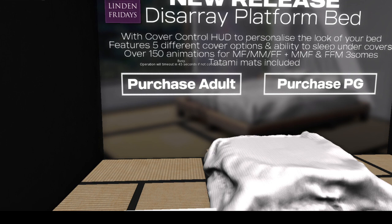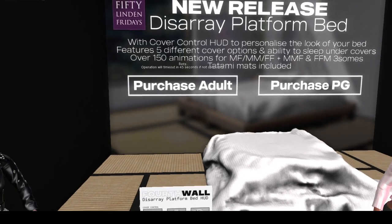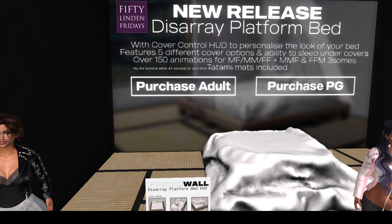That's right — deal, deal, deal! That's good. And you can sleep under the covers. A lot of beds you can't get under the covers, but with this one you can.